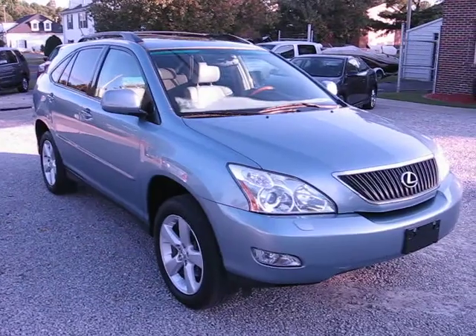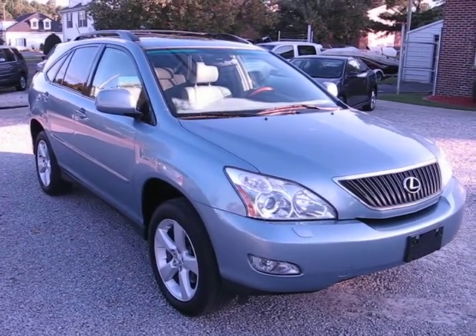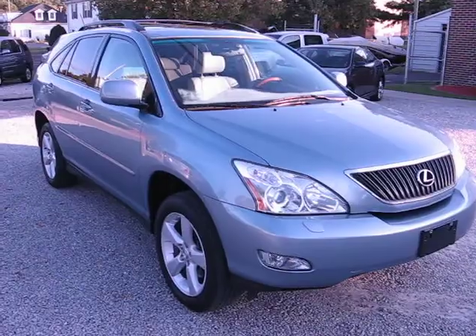It's a real pretty color combo — the pearl blue with the cream interior and cherry wood grain.